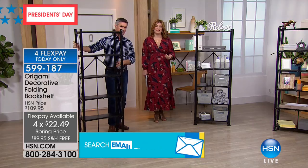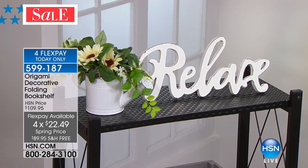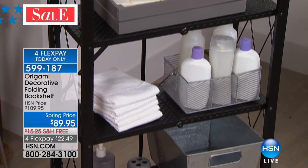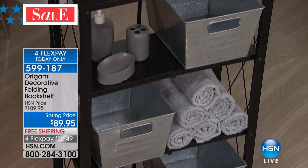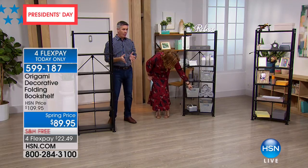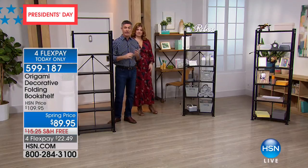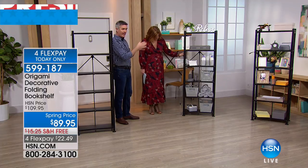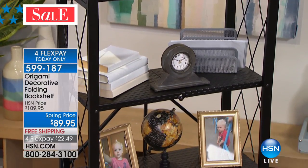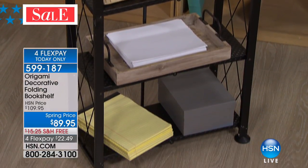Almost 500 are already spoken for. Free shipping and four flexible payments of $22.49 — my producer has informed me those expire tonight at midnight, President's Day only. It looks so decorative and aesthetically pretty in a bathroom, kitchen, or office. It's 24 inches wide with six shelves and 66 inches tall. Even in a narrow section of wall space, it only sticks out 11.5 inches — strong enough for 300 pounds in that slim footprint.